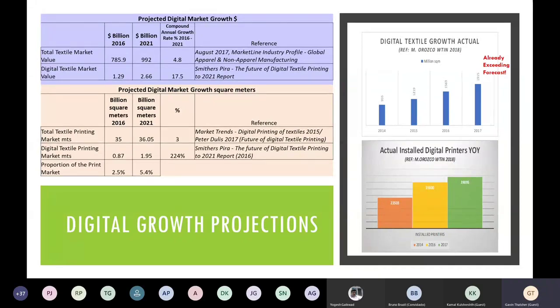Interestingly, the rate of growth on conventional textile printing markets was still projected to grow at 3%, not at the same rate as digital but still positive. On the right-hand side of that slide you'll see actual measured growth of the digital textile market from 2014, where there was 955 million square meters, to 2017 where there was almost 1.9 billion square meters. The number of installed digital printers over the same period grew from 25,000 machines installed worldwide to 39,000 digital printers installed worldwide.